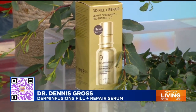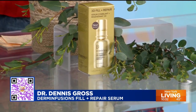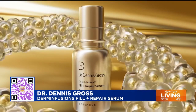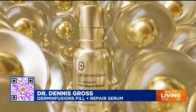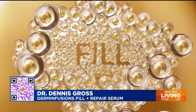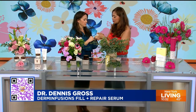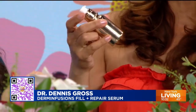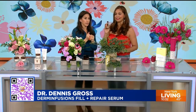Next up, Dr. Dennis Gross does it again. This is a new product that just came out — the Derma Infusion Filler Plus Repair Serum. It's an alternative to getting injectables. It really fills your lines and plumps the skin. It's a whole serum powered with niacinamide, hyaluronic acid, and four different peptides — all the things we need to plump. It's a water gel that goes on nicely and almost acts like a primer right before makeup. And this just dropped.